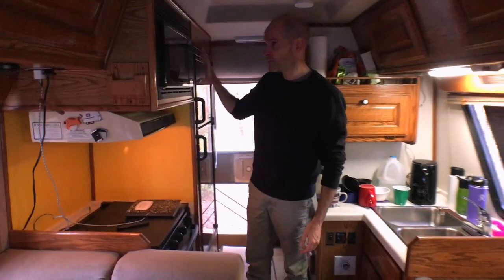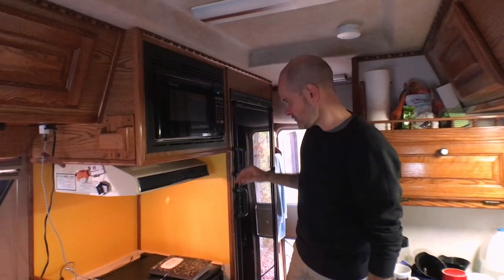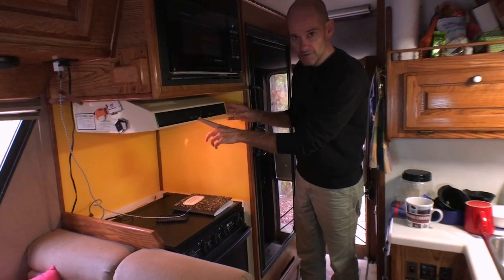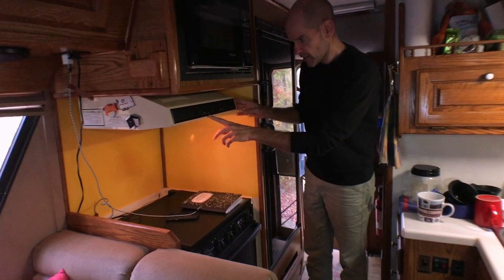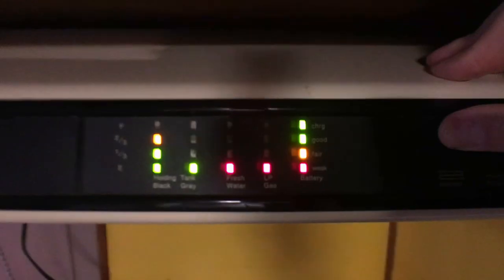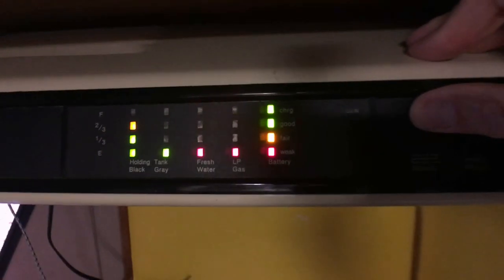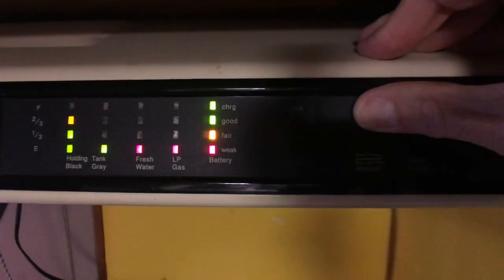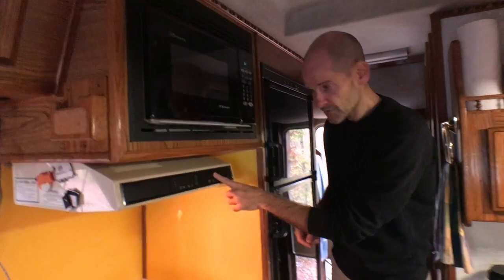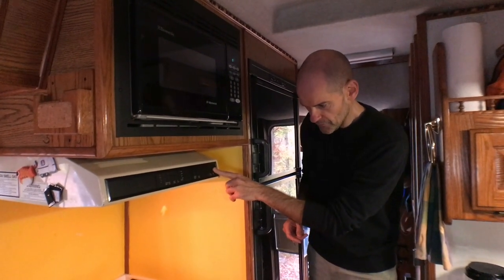On this side of the galley we have a Dometic RV microwave with a carousel — works great, we've used it. Right below that is a range hood that also doubles as the control panel for monitoring the tanks. There's a monitor for the black tank, gray tank, the fresh water tank (which we have not filled), and the propane tank (which we have not filled), and it looks like the house battery is fully charged. There's also a switch for the water pump, plus a hood light and a hood fan.